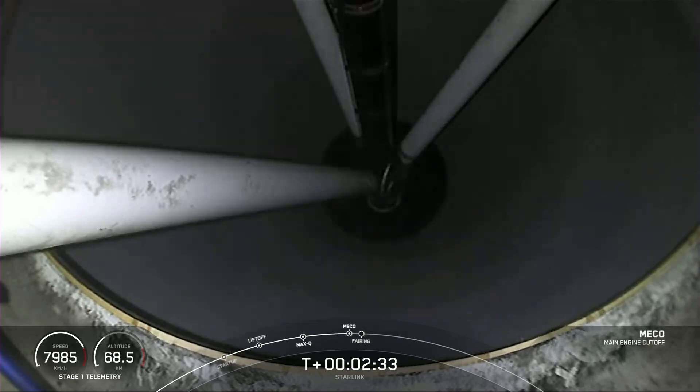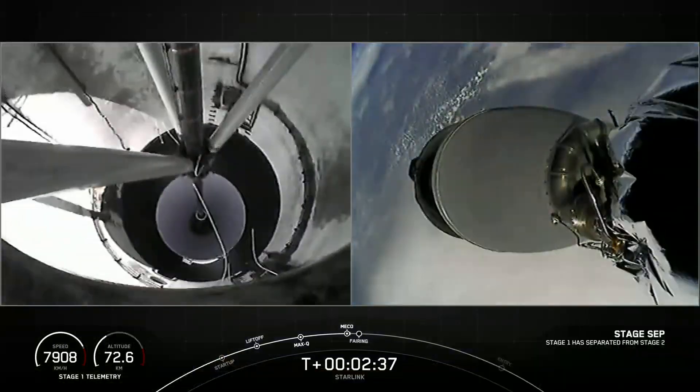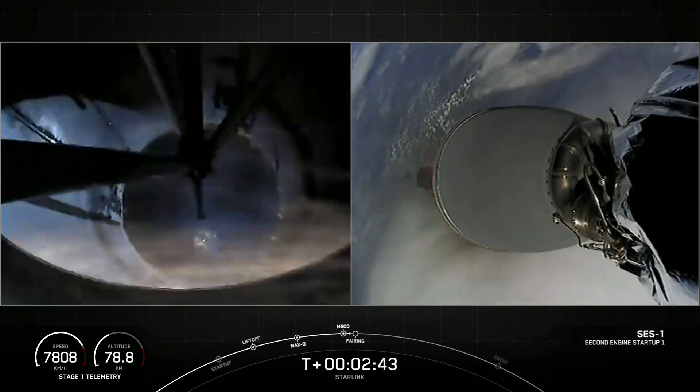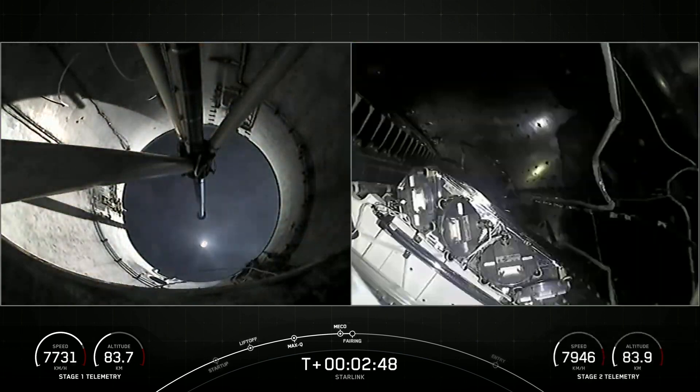We go. Stage separation confirmed. And back ignition. Fairing separation confirmed.